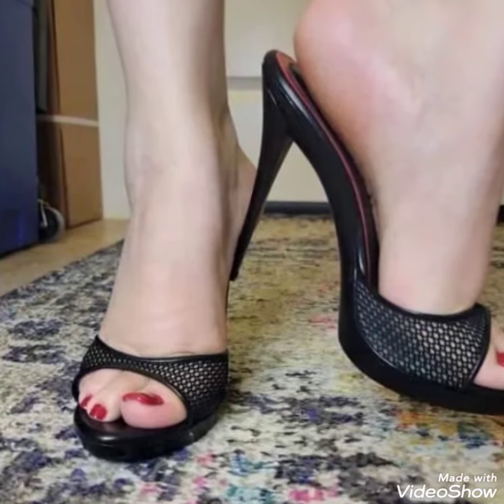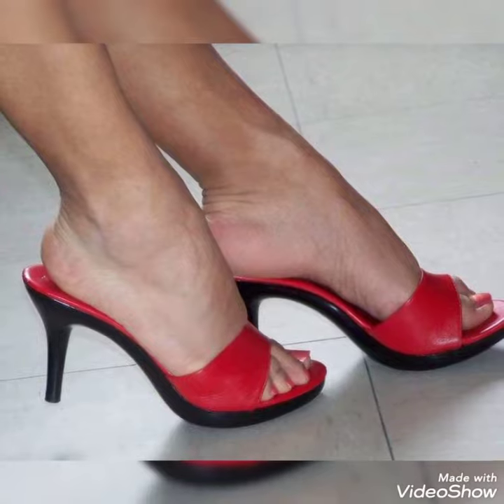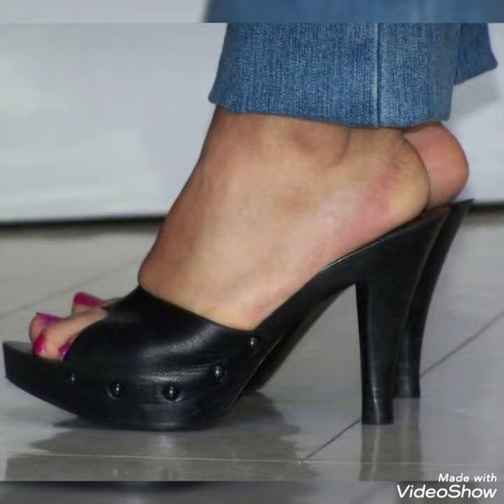Hello friends, welcome back to my YouTube channel, Trendy Fashion. Today my video is about the most stunning and very elegant design of high-heel mules.